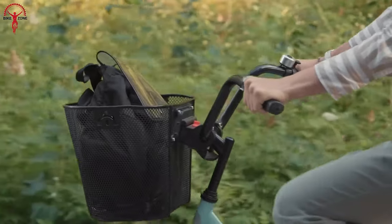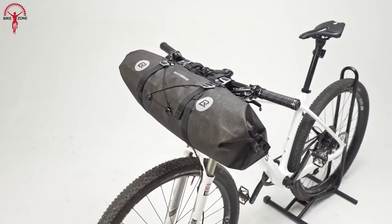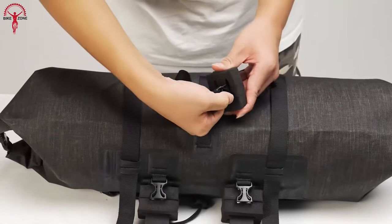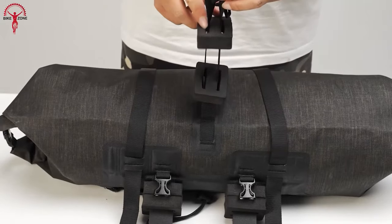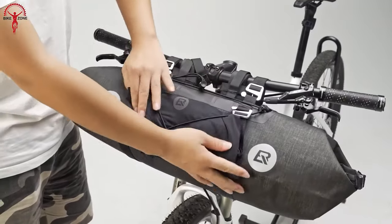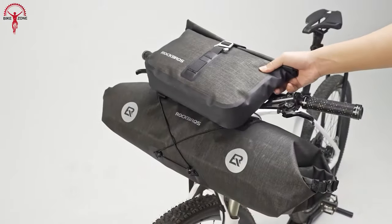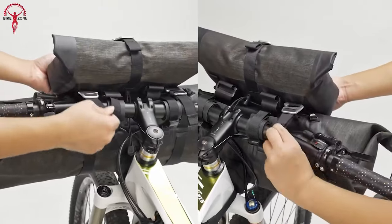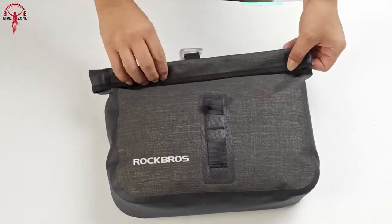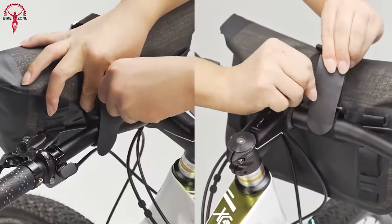Say goodbye to juggling gear and snacks while steering your bike — the Rock Pro's waterproof handlebar bags are here to save the day. Made with seamless workmanship and high-strength 600D nylon TPU fabric, these bags keep your belongings safe and dry on even the wettest rides. They feature two detachable tube pouches usable together or alone for maximum versatility. With a total capacity of 19 to 21 liters, you can store snacks, keys, repair tools, and small devices. Quick-release straps make installation effortless.